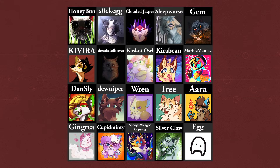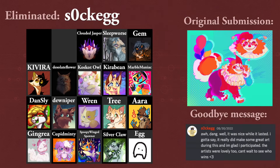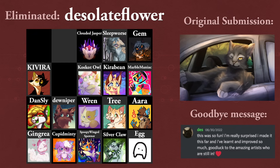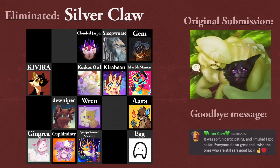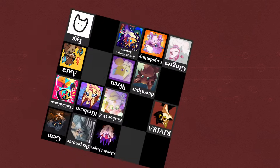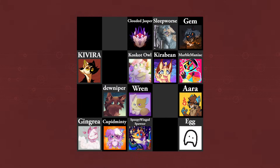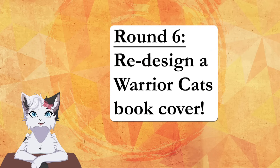we had 20 contestants submit for last round on Silly Warrior Cats OCs, and we have to eliminate 6 before we get to this round. The eliminated contestants are Honeybun, Sock Egg, Desolate Flower, Dansly, Tree, and Silverclaw. Some of these people actually had a genuine chance of making it to the end given their performance in previous rounds, so it just goes to show how intense the competition has gotten. I'll talk more about the future of the art show at the end of this video, but for now let's bring our focus to the submissions for our current challenge by our top 14.